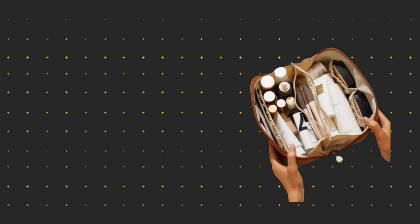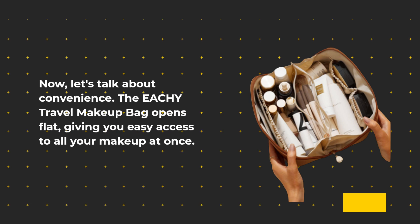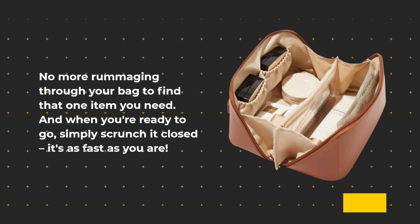Now, let's talk about convenience. The EACHY Travel Makeup Bag opens flat, giving you easy access to all your makeup at once. No more rummaging through your bag to find that one item you need. And when you're ready to go, simply scrunch it closed — it's as fast as you are.